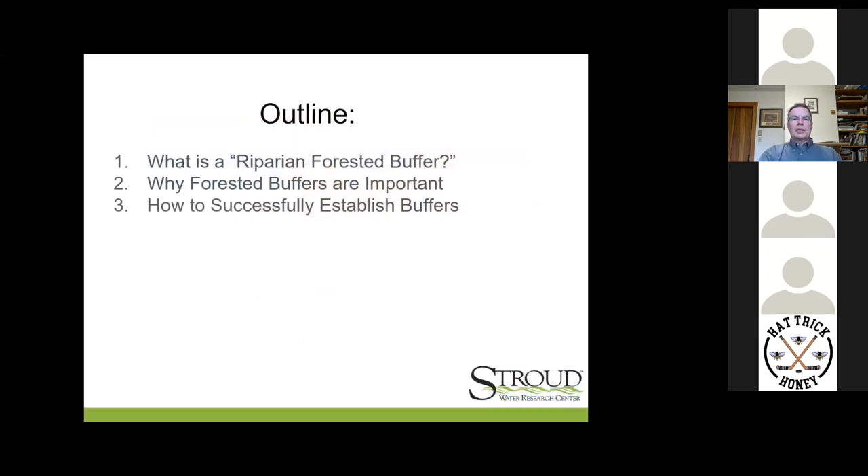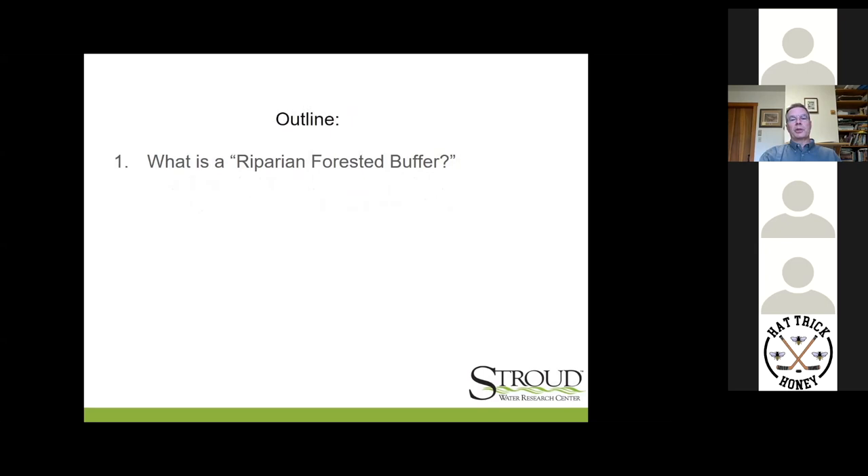Here's a quick outline of where we're headed tonight. Very briefly: what is a forested riparian buffer? Why they are important — and I hope I will share something new and different for you tonight on that second question. And then the third point, how to establish forested buffers successfully. We've been doing this for about 20 years. The team that I work on, and Bern Sweeney, our former director, was doing this before then.